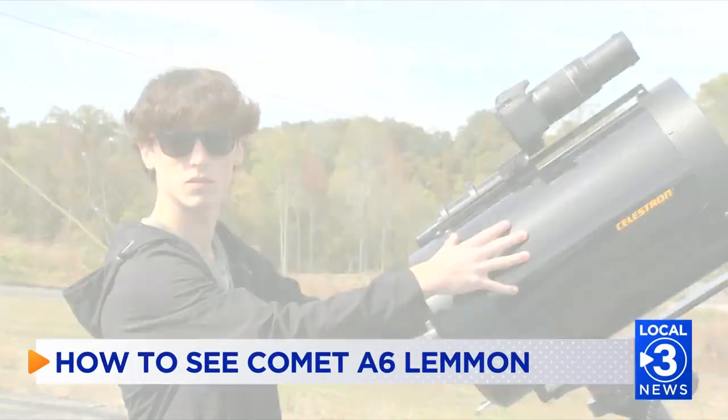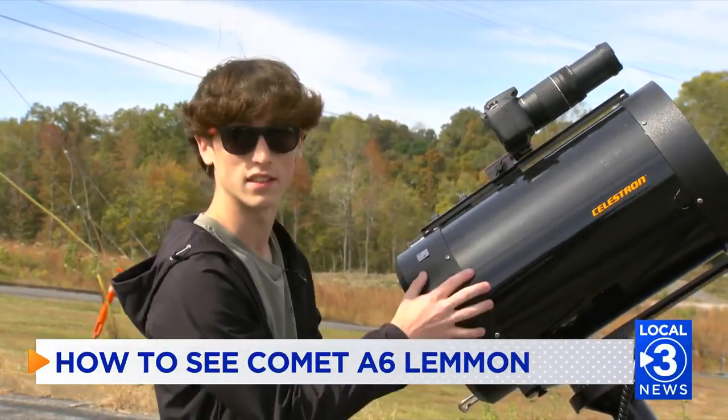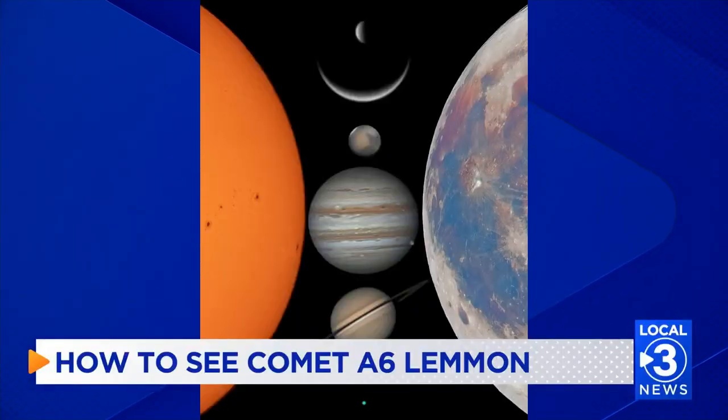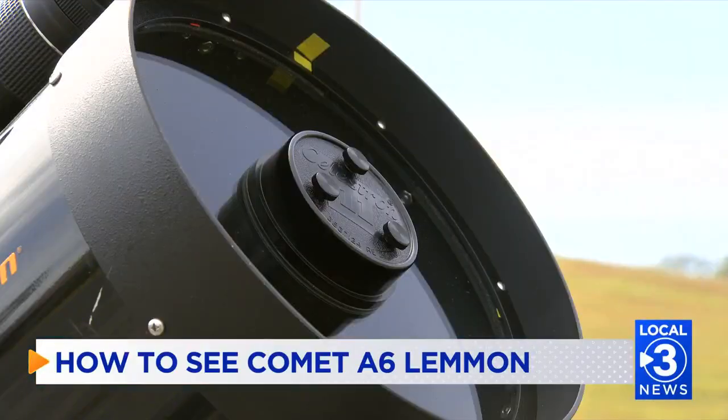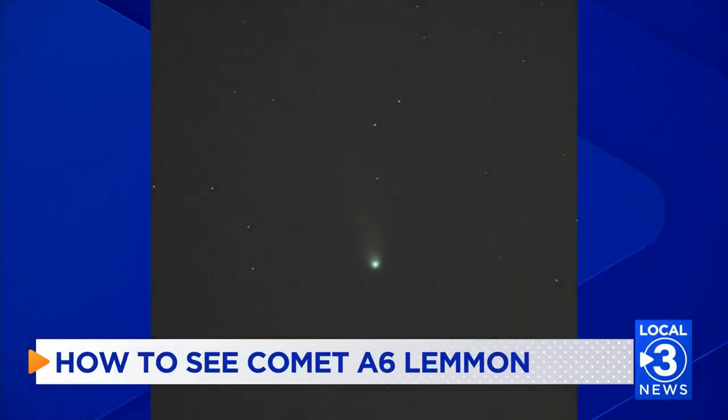Comet A6 Lemon first became visible earlier this month. 19-year-old Kenny Smith has a passion for taking detailed photos of the comet, the moon, and even the planets. Another comet, called Comet R2 Swan, has also made headlines, but Smith says to only count on seeing Comet Lemon.